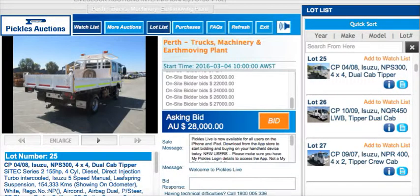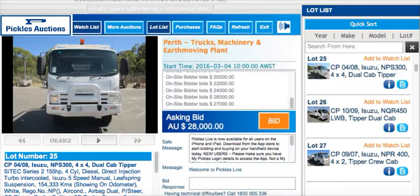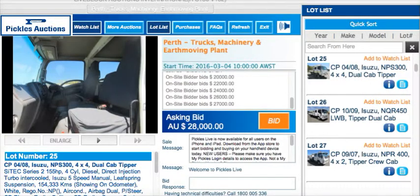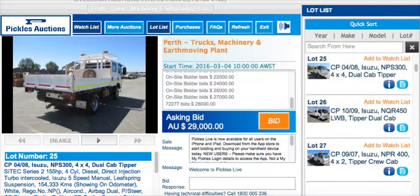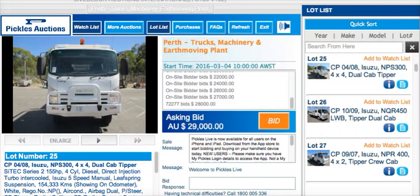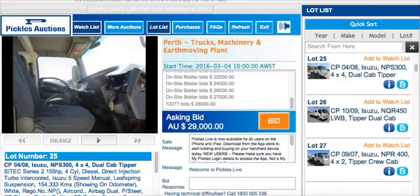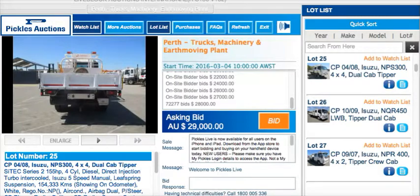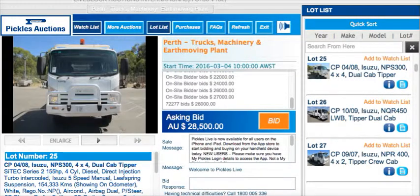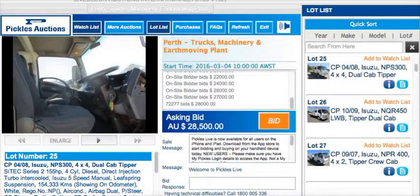A $27,000 bid quickly if you wanted there. Before we go at 27 — keep going mate. That's $27,000. $27,000 — just in time. $28,000. I've been just on the net — before we go there. $28,000 — that's your referral online.